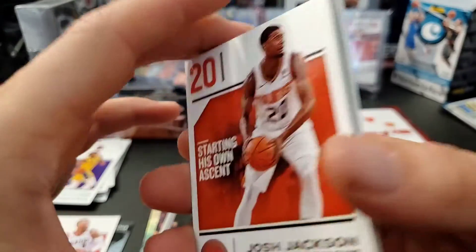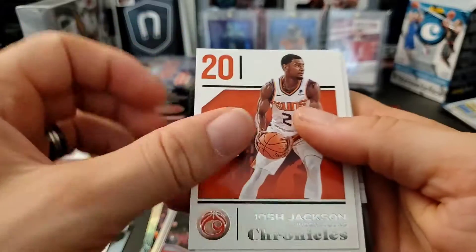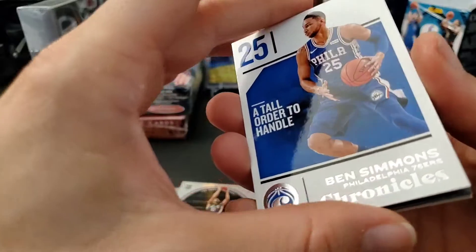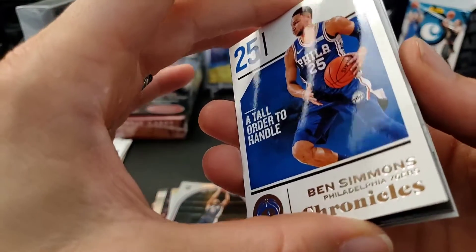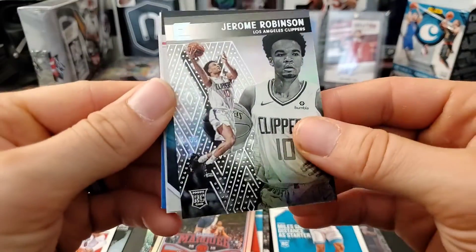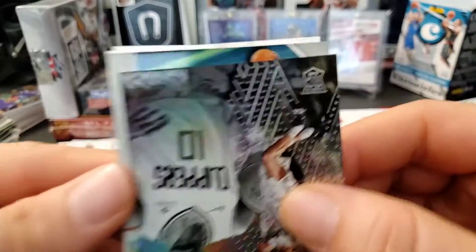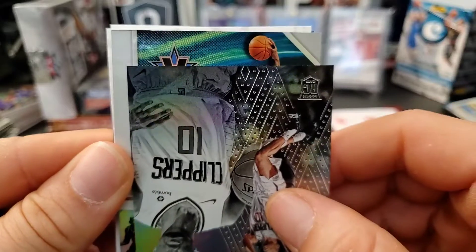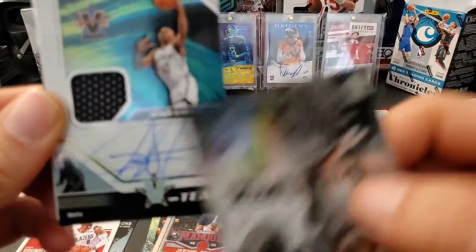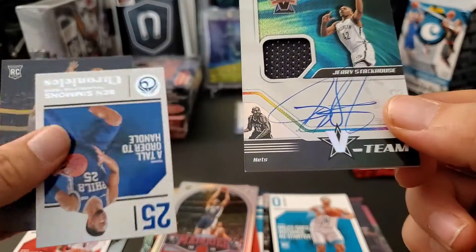This is our last pack and it's definitely thick — something's in here. We got Josh Jackson and Ben Simmons, and then the next one feels like the hit. Okay, this is the hit — let's do this. We have a basketball card... a jersey autograph! Who is this? Jerry Stackhouse! That's awesome.